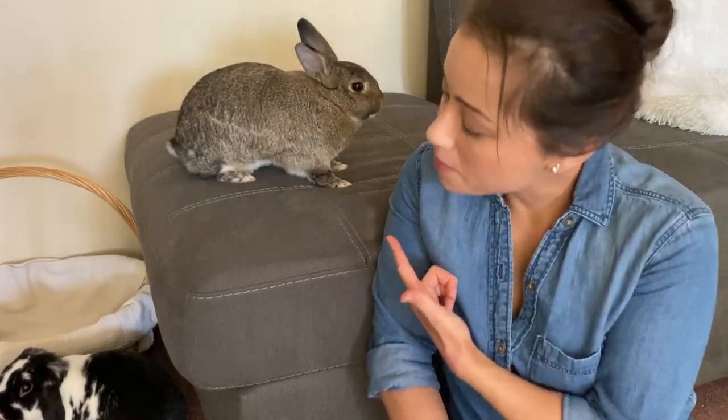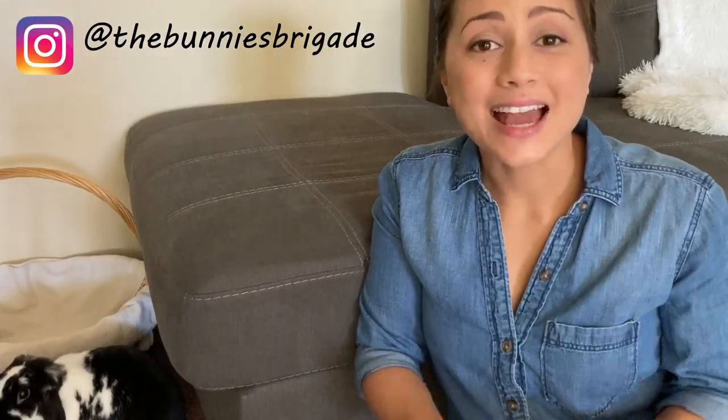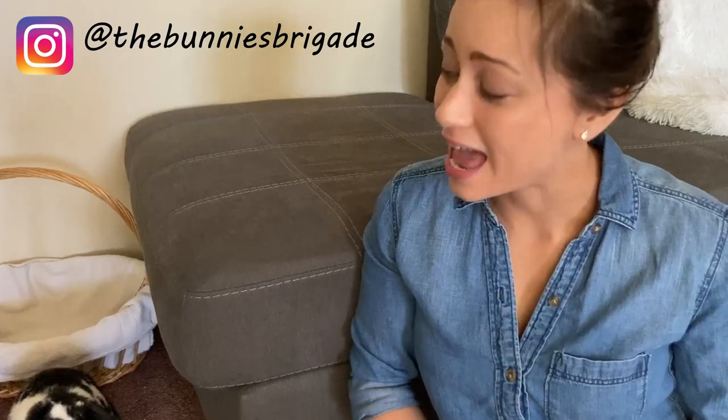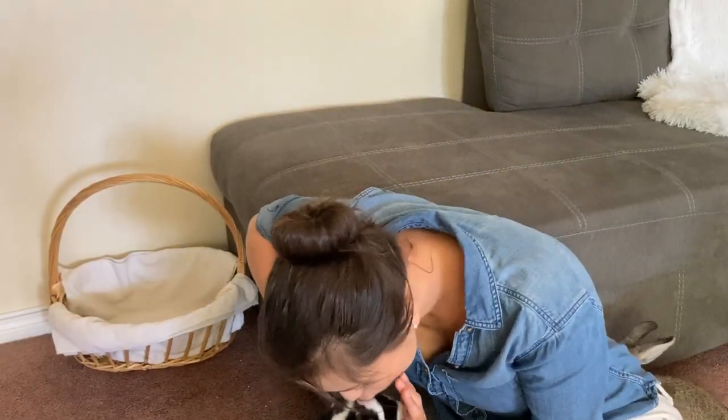Hey, I'm Liana, this is Peppa and there is Wally — I think you can just about see him. We are the Bunnies Brigade and we're here to bring awareness to proper rabbit care and help you guys unlock the charming, adorable personalities of these wonderful, intelligent creatures. Today we're talking about litter training.